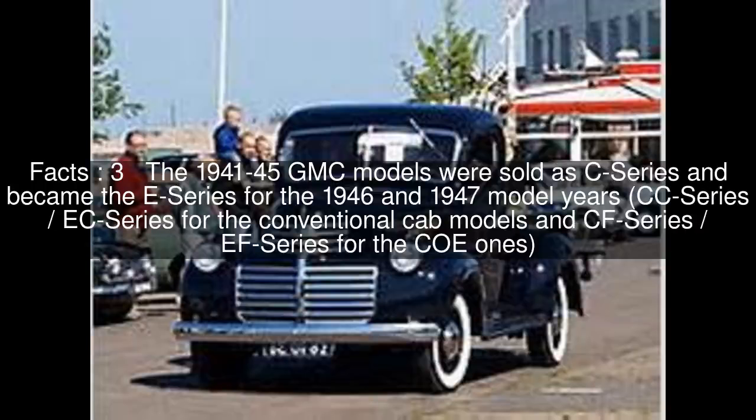The 1941–45 GMC models were sold as C series and became the E series for the 1946 and 1947 model years — CC series/EC series for the conventional cab models, and CF series/F series for the cab-overs.